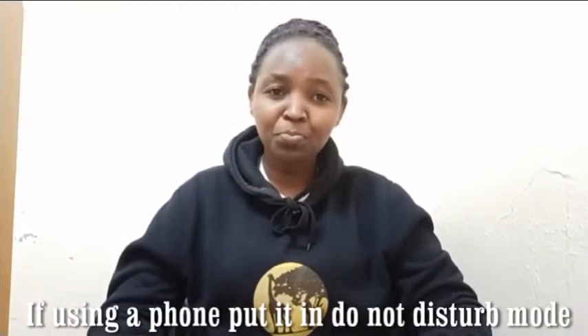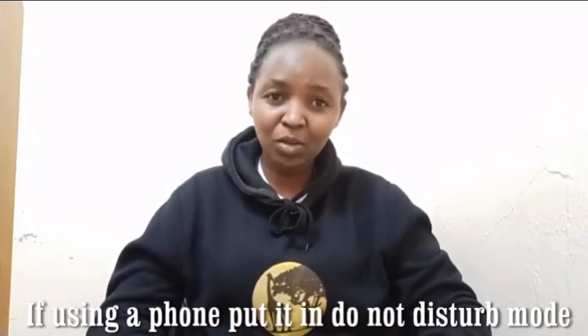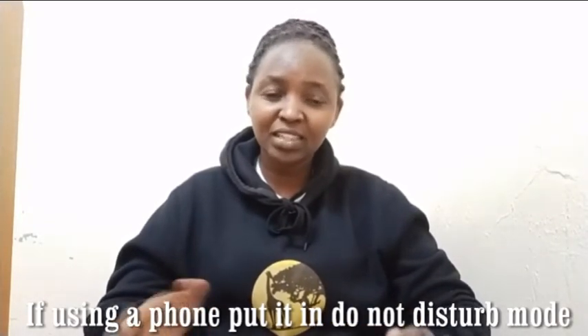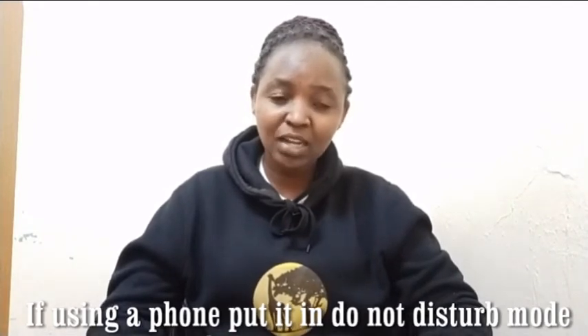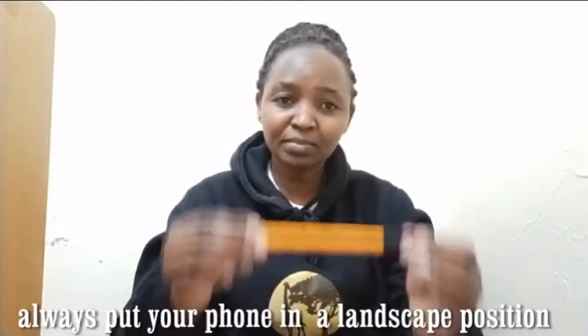Some of you might think this is very obvious, but whatever is obvious to you might not be obvious to another person. Tip number one: if you are using a phone to record, put it on Do Not Disturb mode. This will help you concentrate when you're recording because you won't be diverting your attention to reading incoming messages or receiving phone calls.